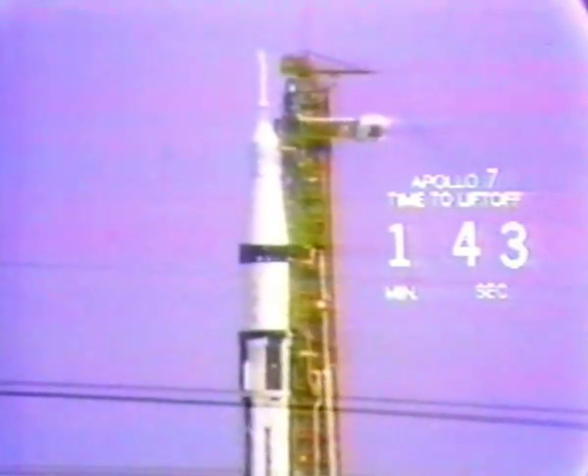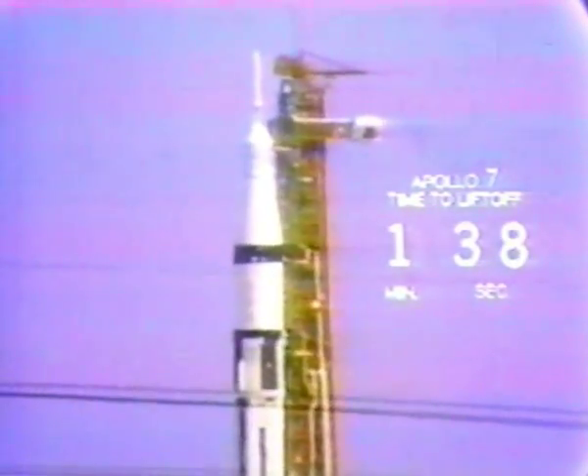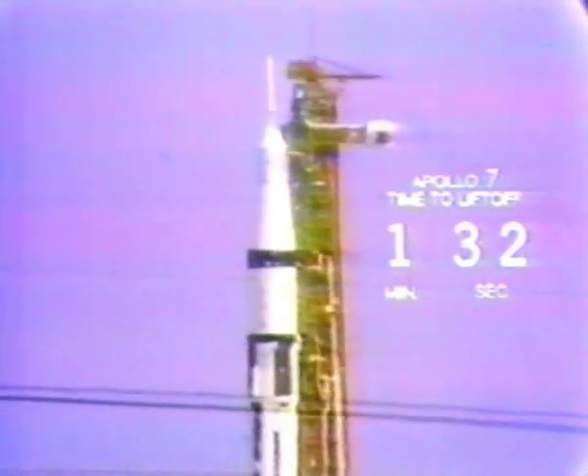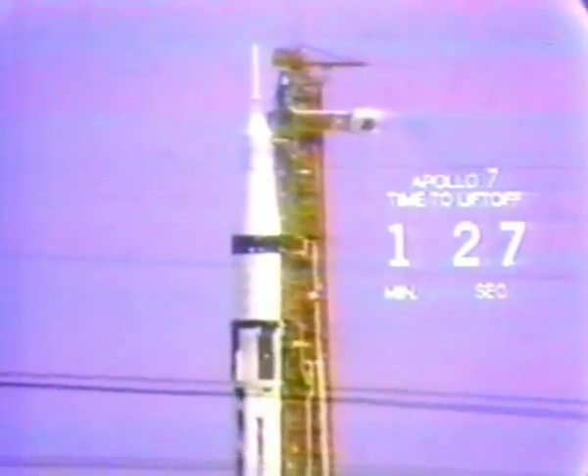T-minus one minute, 43 seconds and counting. We are still proceeding. And just at this moment, a great gust of wind sweeps our press camp here. The second mark in our countdown — mark, T-minus 90 seconds and counting, T-minus 90.